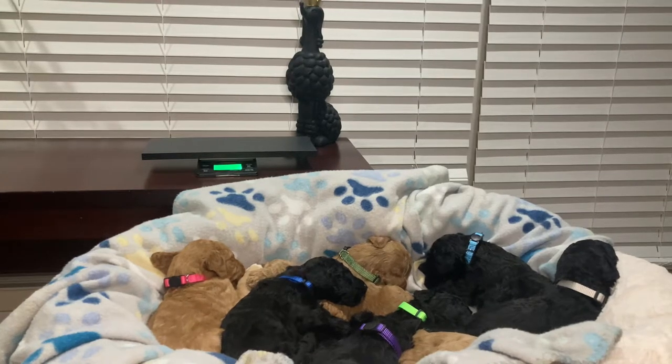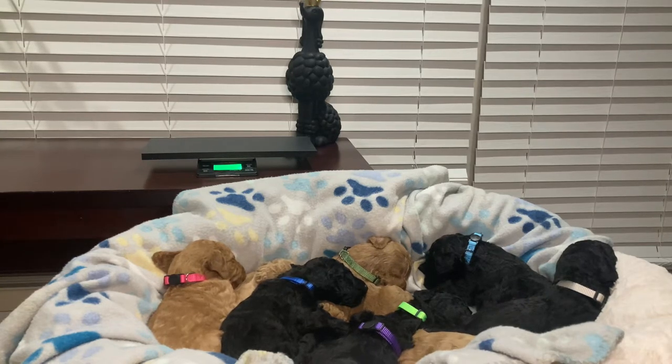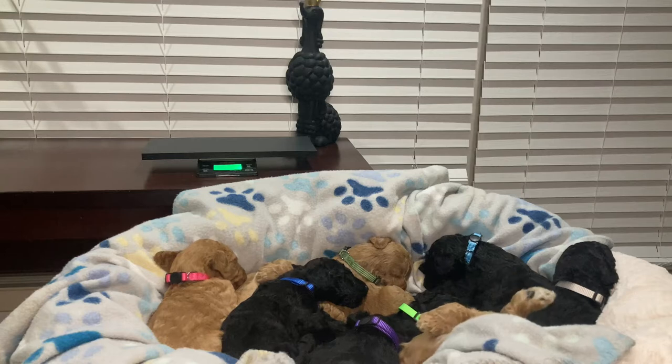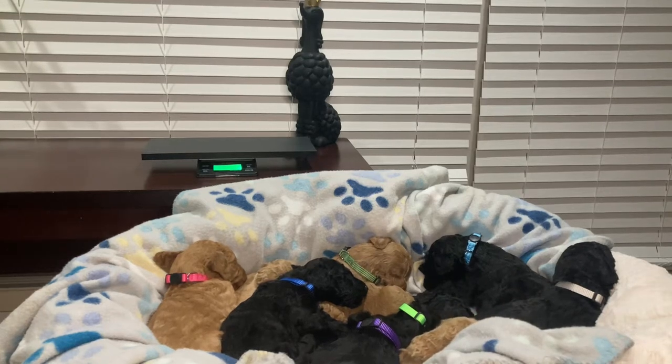Hey y'all, welcome to our channel. This is our first video showing off our huge litter of nine standard poodle puppies — we have seven males and two females. Today we'll be showing you guys the special markings on the puppies, weighing them, and letting you know which puppy is the biggest and which is the smallest.